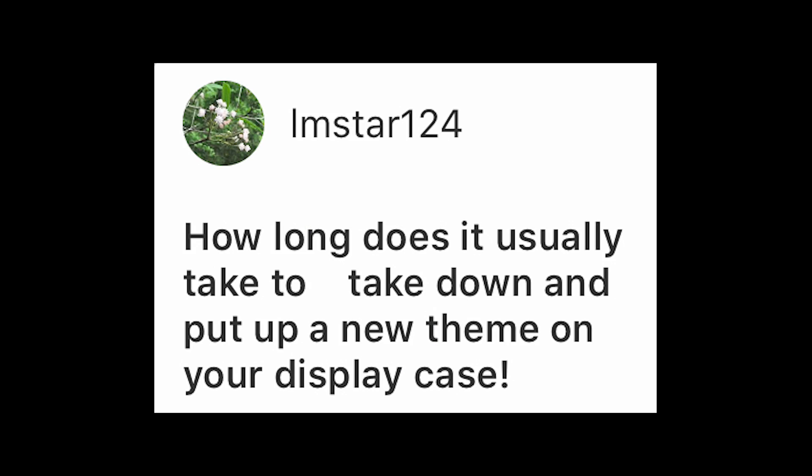I also forgot to mention that this time I'm going to be doing a Pixar themed display in honor of the 25th anniversary and all of the new Pixar merchandise coming out. There is a lot of it, like these alien remix pops that I would just love to showcase in the display case, just to help celebrate the 25th anniversary of Pixar. I have a lot of cleaning and reorganizing to do today, so let's get into the first question: how long does it usually take to take down and put up a new theme on your display case?